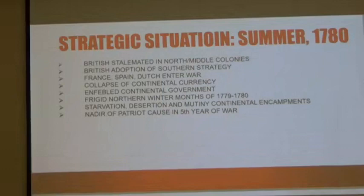In order to appreciate the significance of the Battle of Musgrove's Mill, I think it's first important to appreciate and understand both the strategic and operational situation as it existed during the summer of 1780, as depicted here as a refresher.